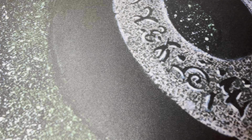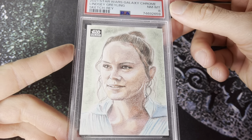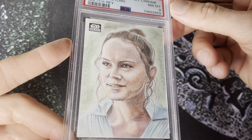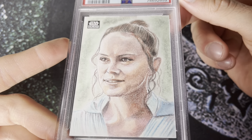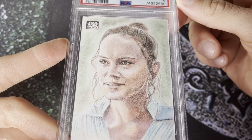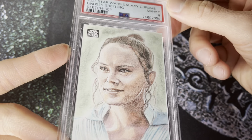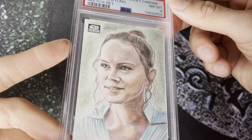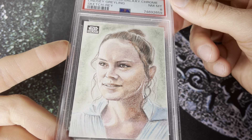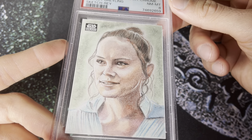Number six on the list: the 2021 Topps Star Wars Galaxy sketch card by Lindsey Grayling — a great sketch card artist, really tremendous work. Lots of great detail and in color there. I love having that Galaxy logo in the upper left-hand corner — I think that's super cool. The 2021 Galaxy set is just beloved by Star Wars collectors and really brought a lot of people into the category.